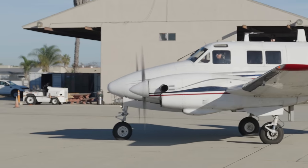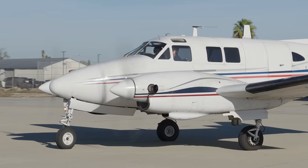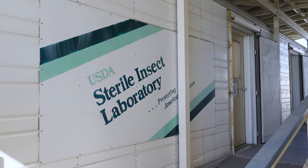But today, and almost every day, aircraft hired by the California and federal governments are going to drop millions of them over Southern California, and over the Los Angeles metro area specifically. There is a really good reason for this.